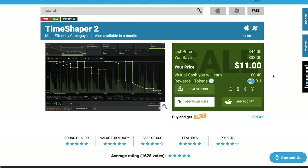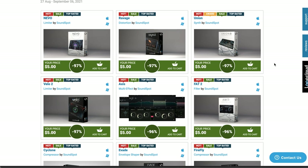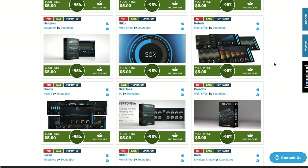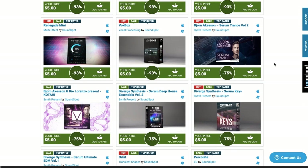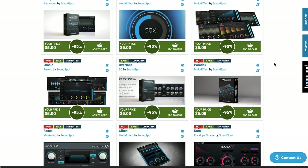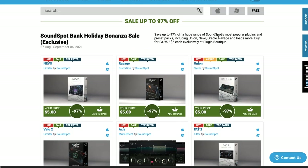A couple deals over at Plugin Boutique — there are far too many to mention, but ones that jumped out: Time Shaper 2 by Cableguys, normally $44, grab it now for $11. And Soundspot Bank Holiday Bonanza — up to 97% off Soundspot plugins, including some bundles — basically getting everything for $5. Rumor has it these are some great plugins. I haven't used them myself — if you're a fan of Soundspot plugins, please comment below and let me know.